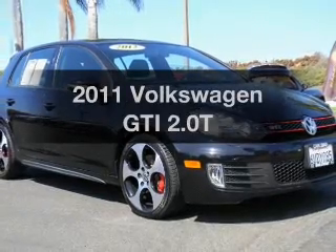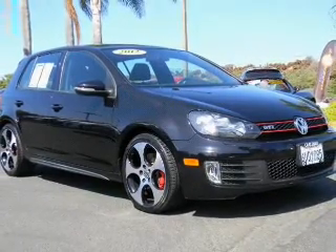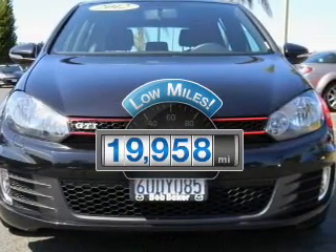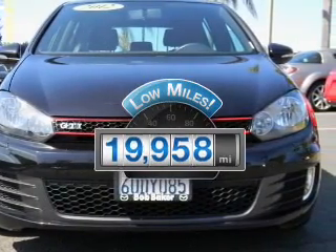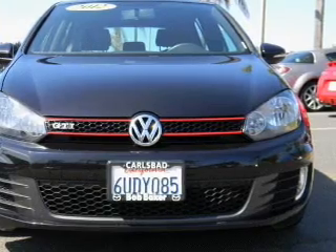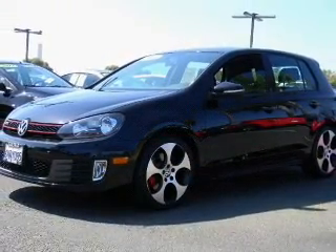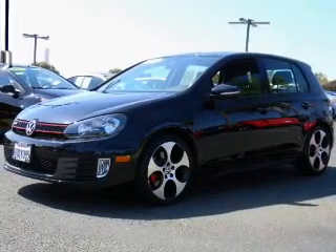Introducing the 2011 Volkswagen GTI. This is the set of wheels you've been looking for. A low odometer reading makes this vehicle a great value at this price. With an efficient four-cylinder engine, the powertrain includes front wheel drive connected to a smooth shifting six-speed automatic transmission.